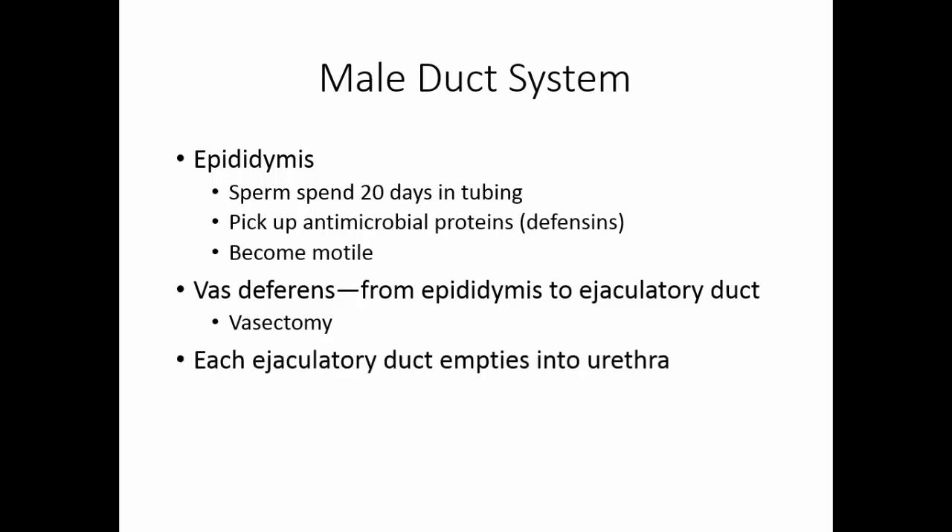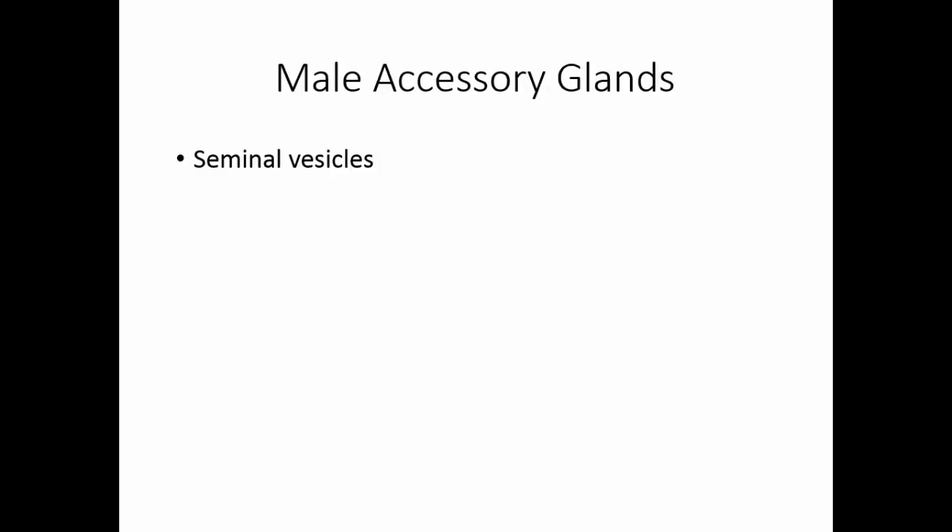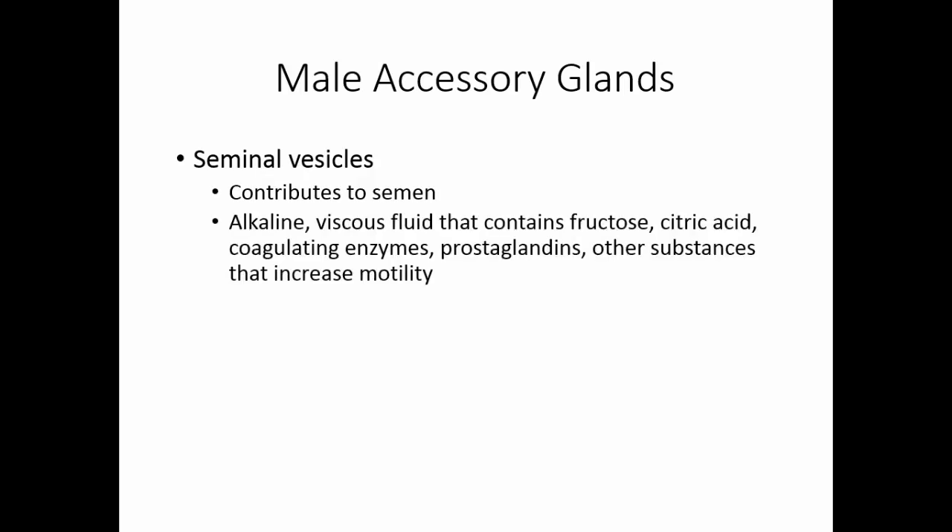Each ejaculatory duct empties into the urethra. The seminal vesicles contribute to the semen — they produce an alkaline viscous fluid containing fructose and citric acid as food sources for the sperm, along with coagulating enzymes that allow sperm to stick to vaginal walls, prostaglandins, and substances that increase motility. It is the seminal vesicle fluid that fluoresces under UV light.